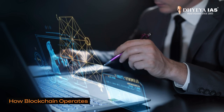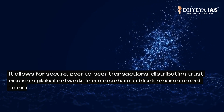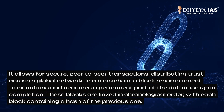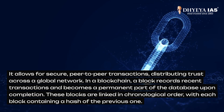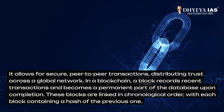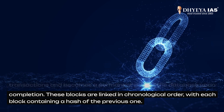Now let's look at how the blockchain operates. It allows for secure peer-to-peer transactions, distributing trust across a global network. In a blockchain, a block records recent transactions and becomes a permanent part of the database upon completion. These blocks are linked in chronological order, with each block containing the hash of the previous one.